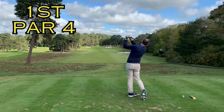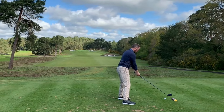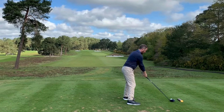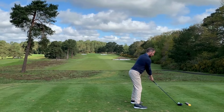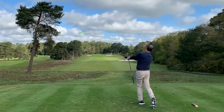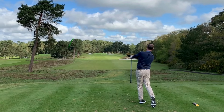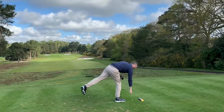Nice wide fairway. Here we go, silence in the crowd. And he's gone straight in the trees. Trees on the left. That's in the lake, that's in the lake.